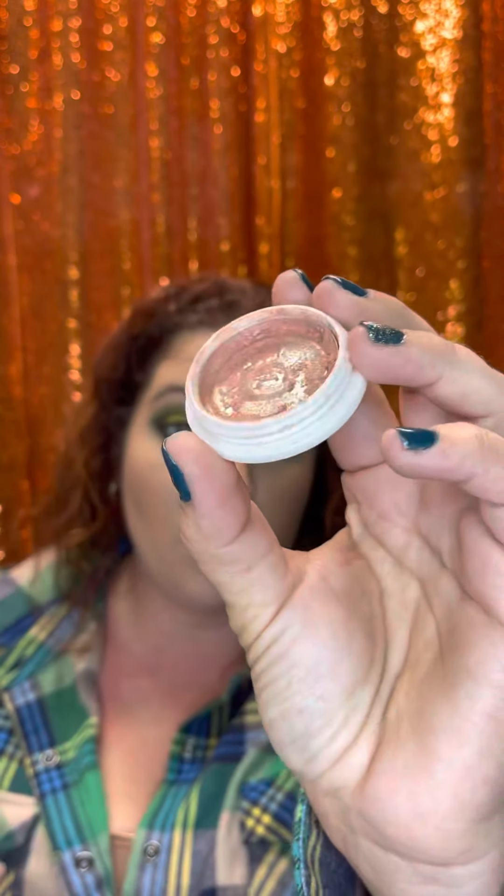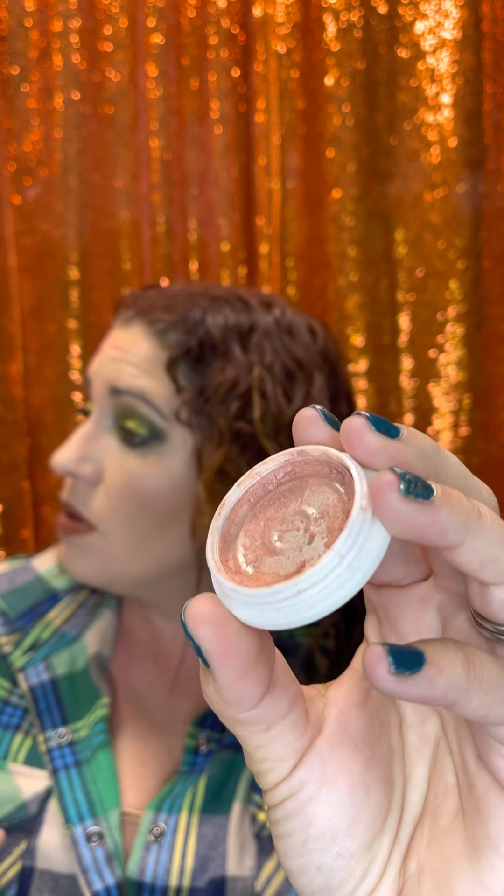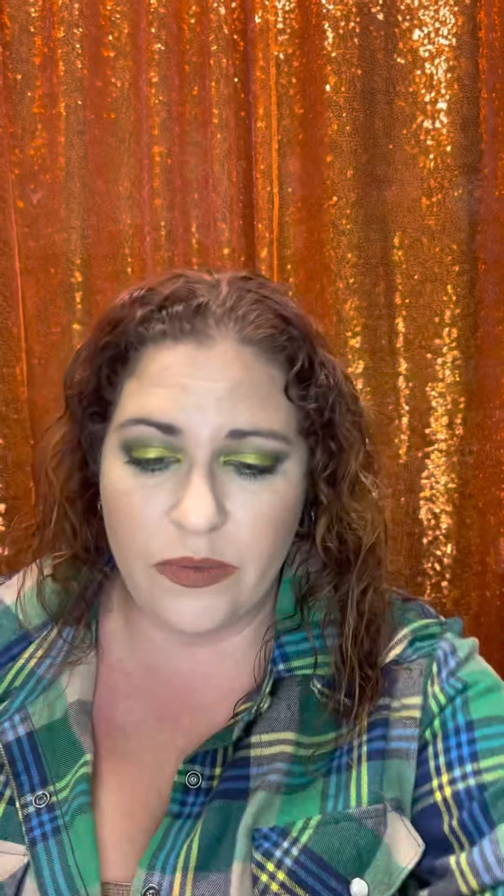I finally used up this Seraphine Botanicals Ginger and Gold Illuminating Peach Blush. I think I got it in an Ipsy bag years ago. It was beautiful — the color was gorgeous. I probably wouldn't repurchase it because I have so many other blushes, and I'm not sure how easy it is to get, but I'm glad I used it up.